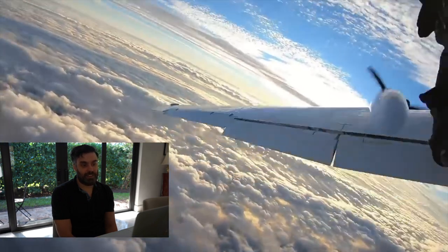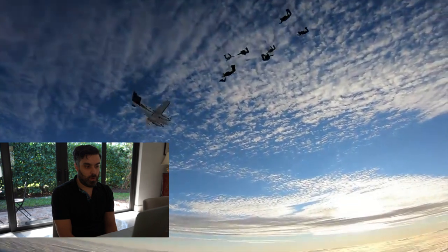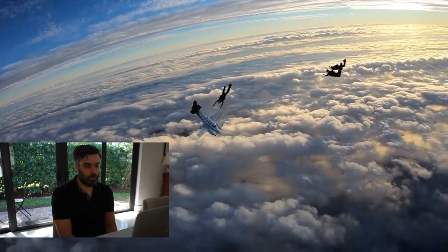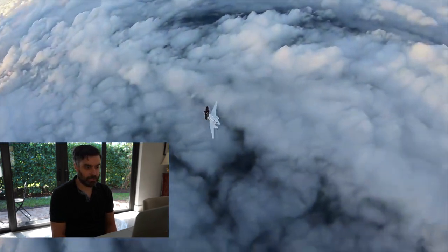And yeah, there it is. Wow! And when the plane crosses through the path, none of them get hurt. That's awesome.